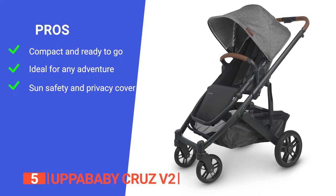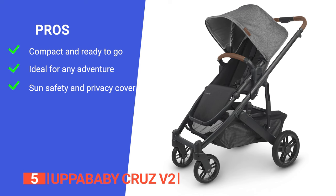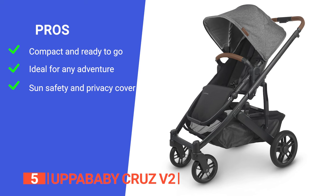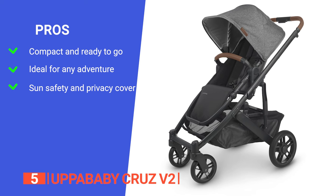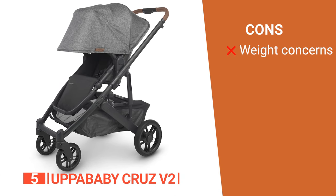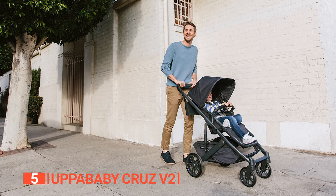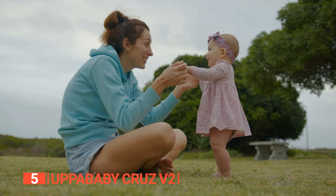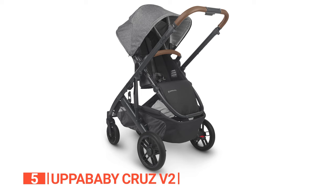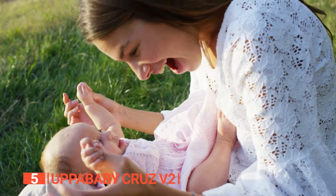Its pros are: it folds up smaller, which means it's a breeze to carry, stow away, or fit into your trunk. It has larger front and rear tires, ensuring a smooth ride, and it has a zip-out fabric extension that provides UPF 50-plus protection. However, it's relatively heavier compared to other models. The Uppababy Cruise V2 is all about showcasing your style, keeping your child cozy, and simplifying your life, with its luxury touches, innovative suspension, compact design, and excellent sun protection — the go-to choice for modern families on the move.